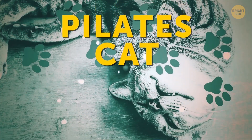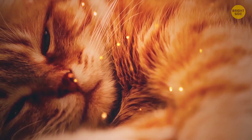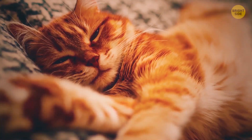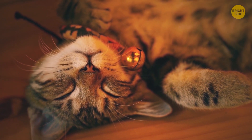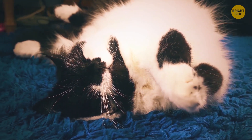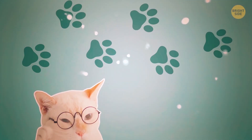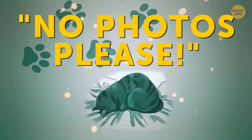Pilates cat. When your cat is choosing this position to recharge its batteries, it should be prepared to end up on your social media — the whole thing looks so hilarious. It does seem slightly uncomfortable, but when a kitty is twisting its body at odd angles or turning into a fluffy pretzel, it's just looking for the most comfortable sleeping position. No worries — your pet won't break or strain anything. Its spine is super flexible. No photos, please.